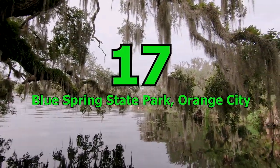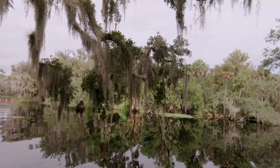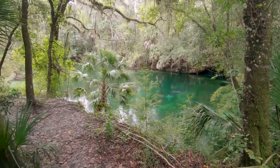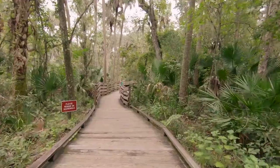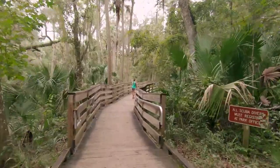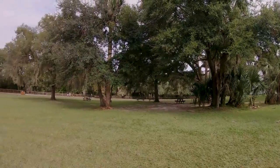Number 17: Blue Spring State Park, Orange City. For an outdoor adventure, families should head to Blue Spring State Park. This park offers an array of activities both on land and in water, including swimming in a crystal clear spring, scuba diving, fishing, kayaking and canoeing. The park also features hiking trails, wildlife watching, picnicking areas and a campsite where visitors can rent a cabin or pitch a tent.